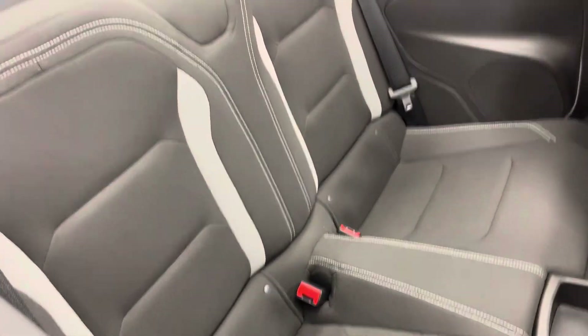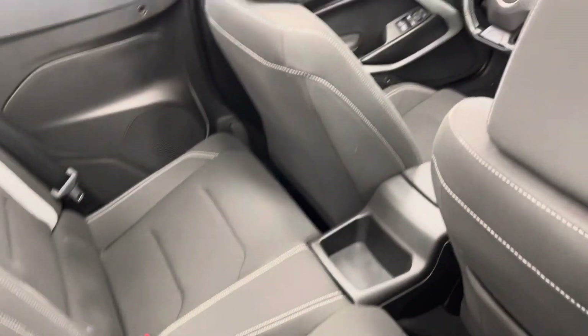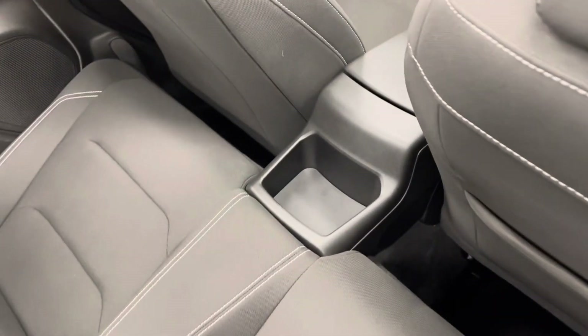Continuing making our way around the vehicle, taking a peek back here at the rear passengers. You do have the ability to seat four people with this vehicle, as well as a small storage compartment and pocket for those back here.